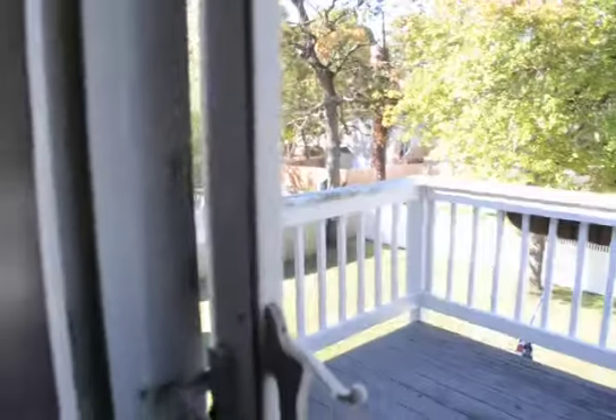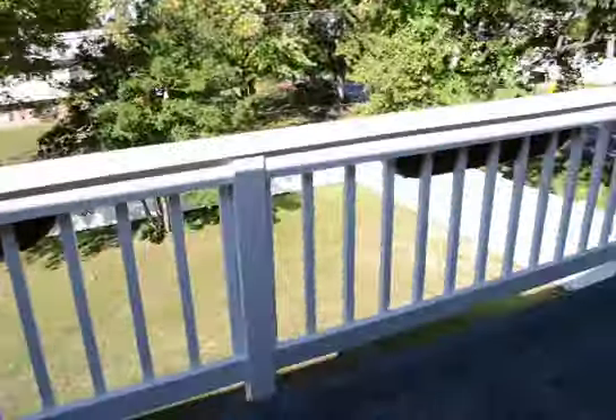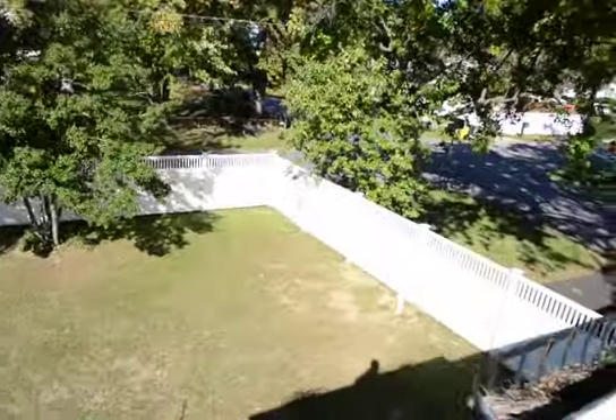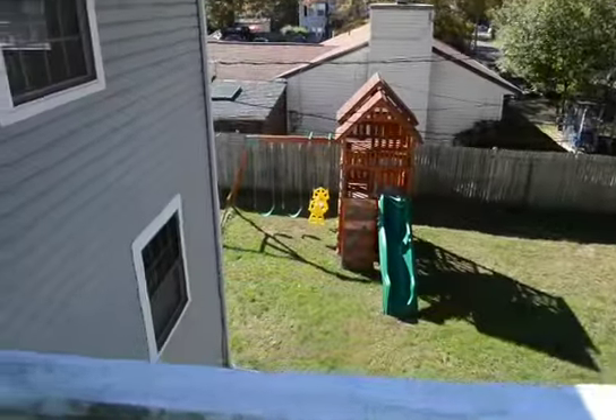There's also a private deck off the master suite that again looks down to that beautiful front yard and play area.